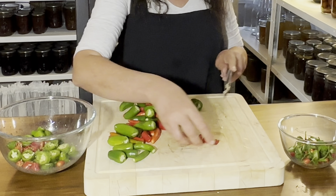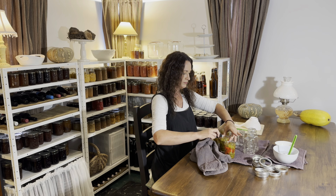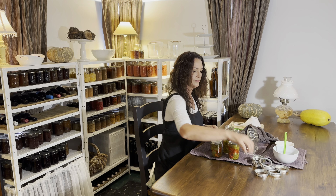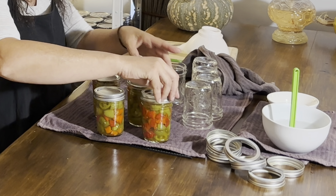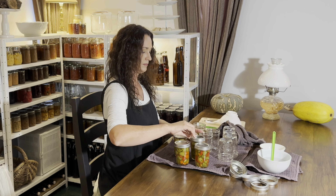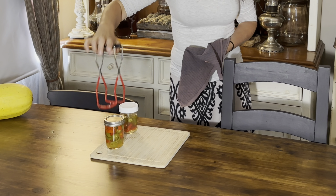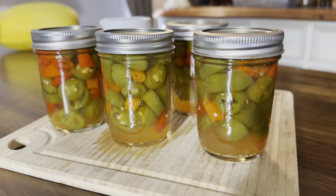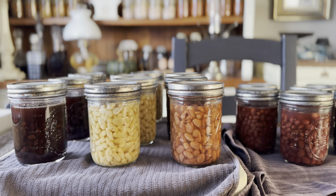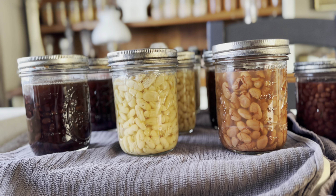Preserving the autumn harvest is an essential practice for homesteaders, ensuring that you have access to fresh, nutritious produce throughout the year. It's important to preserve the incoming food when it's fresh and at its best so there's no spoiled or wasted food. There is something so rewarding about turning a seed into a plant and then into jars of food, and I love watching pressure-canned food when it comes out of the canner bubbling away — it's such a beautiful sight.